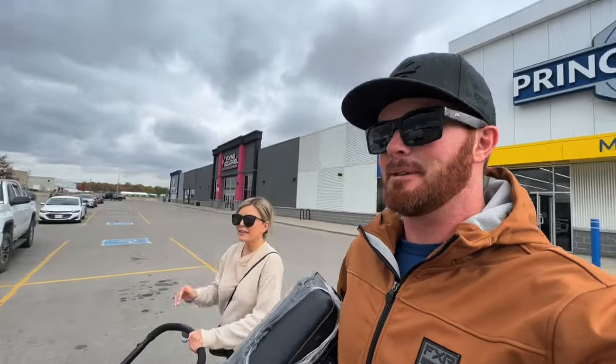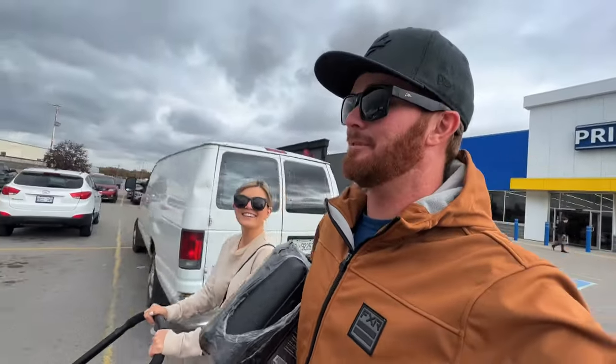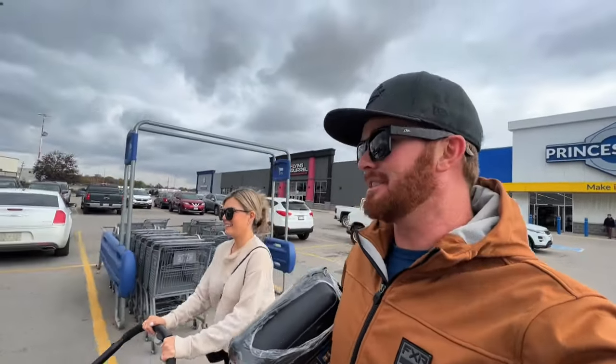We'll see, maybe next time. We're pretty good at going for one thing and leaving with ten things — whatever store we're at, not just Princess Auto. Princess Auto is definitely key though.